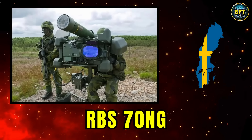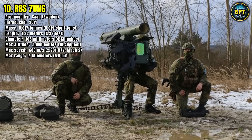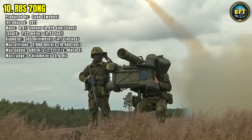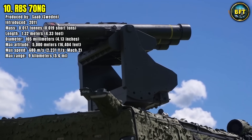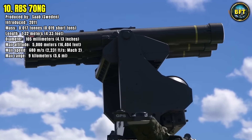Number 10: RBS-70NG. Kicking off our list is a serious threat to anything flying low and slow, the RBS-70 Next Generation. This is a Swedish-made man-portable air defense system, or MANPADS, produced by the legendary Saab. Introduced around 2011, it represents a significant evolution of a classic design.